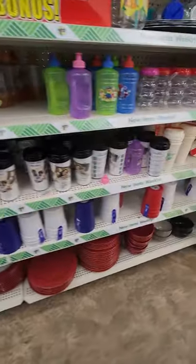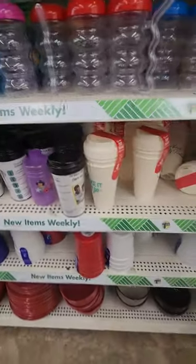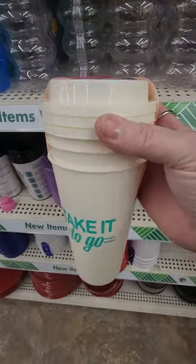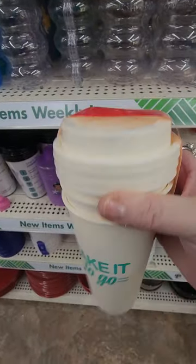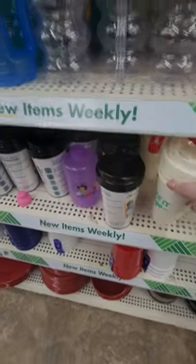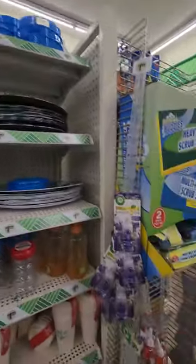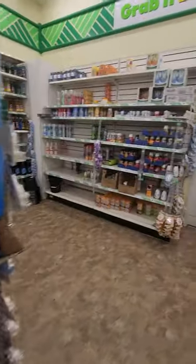Down here they have coffee cups — they're a little step above styrofoam and reusable, at least for a little while. Those are nice. And then they got the pitchers up there for making your drinks. So let's go and see what else we got.